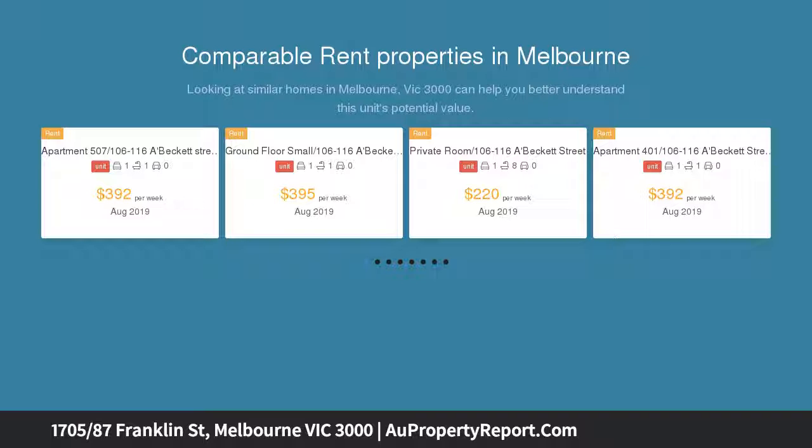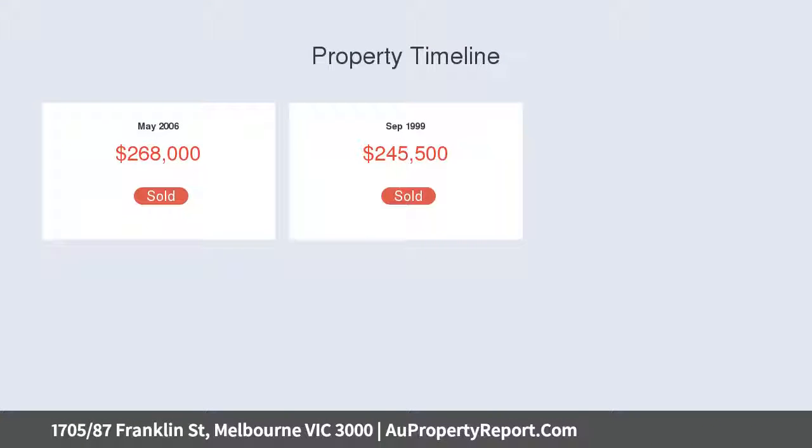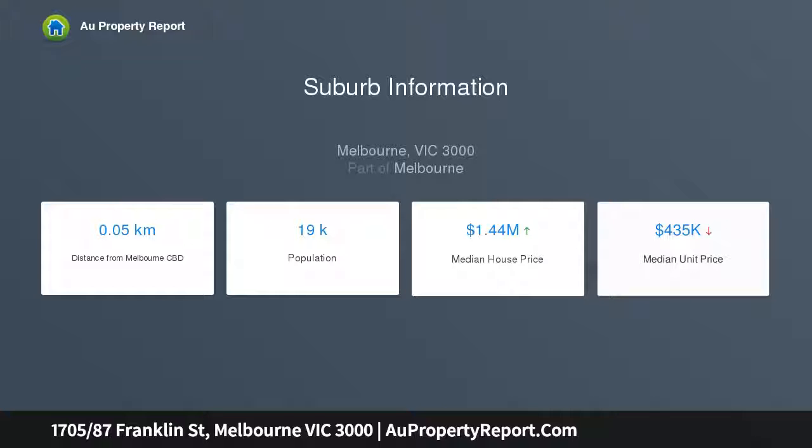Situated on the CBD fringe, vacant possession is offered — move in now. Estimated rental is $520 to $550 per week. Boasting a spacious living area flooded with natural light and a usable balcony with spectacular views over the CBD, Docklands precinct and beyond.